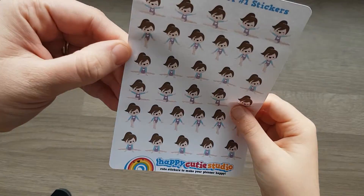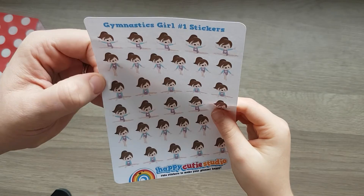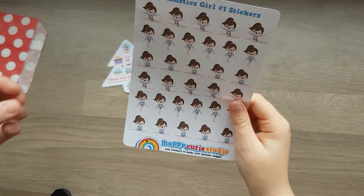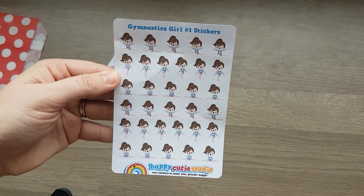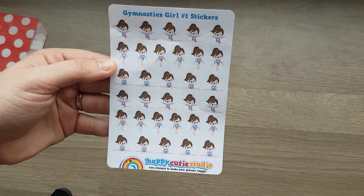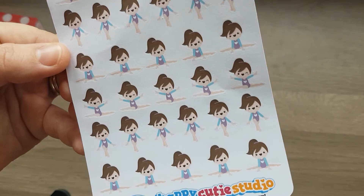This looks pretty. What are these then, Abs? Swimming lessons? No. What does it say then? Gymnastics. Gymnastics, girl. And why would we use these in the planner, Abi? Because I have gymnastics. You have gymnastics club. And what colour's your hair? So, it's like you, isn't it? Aren't they cute? Look at those cute little faces.